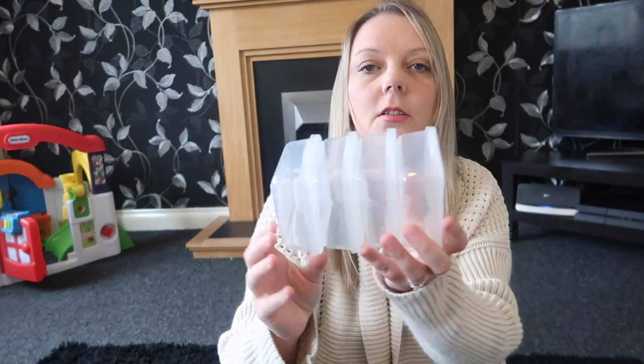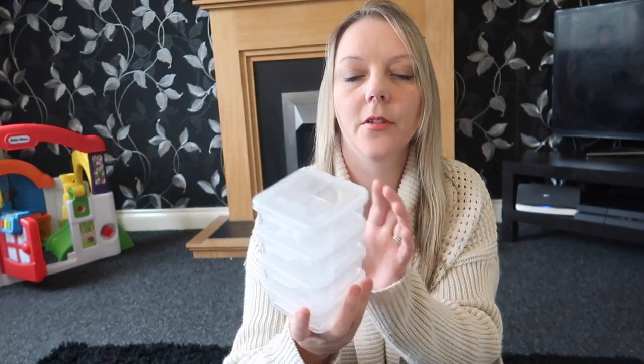I got 4 of these tiny little lunch boxes. They're to put in the kids' lunch boxes for things like cucumber and hummus. You get 4 in there and they've got handles that fold over the side so you know they're going to be nice and secure. And obviously they were a pound.